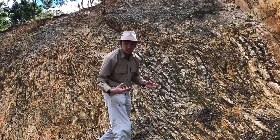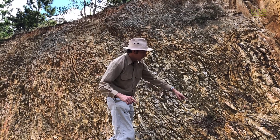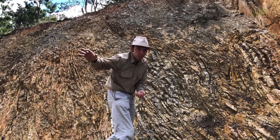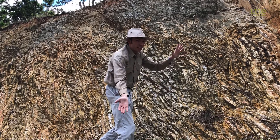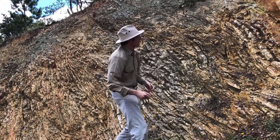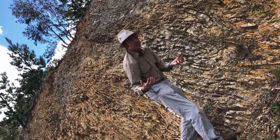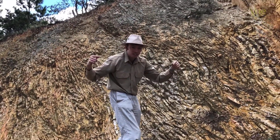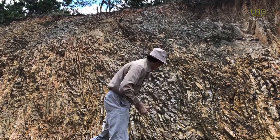The really cool thing about what's going on here is that all these layers were originally laid down flat on the bottom of the ocean floor. They're not flat now, are they? They've been tilted up and deformed by mountain building processes. As continents collide together, all of that stress pushes on the layers and they buckle and fold. That's what's happening here.